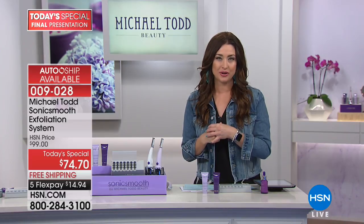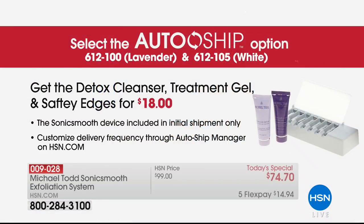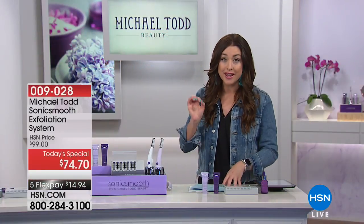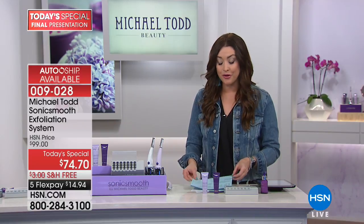We do have an incredible auto ship, and the majority of you are doing the auto ship. When you choose the auto ship option, it's only $18 plus shipping to have the additional heads sent to you so that you're never without. When you use this the first time and reveal skin that is glowing and more youthful, you are never going to want to be without. An award-winning system that you're getting home tonight at an incredible value.